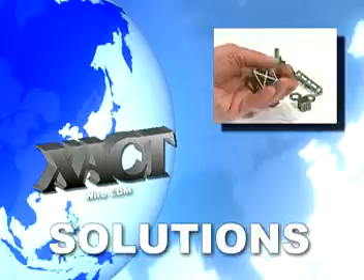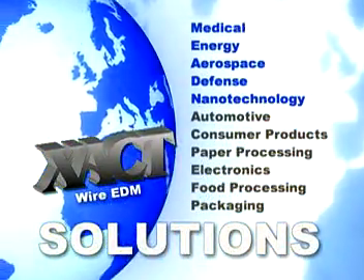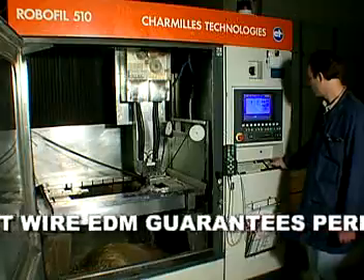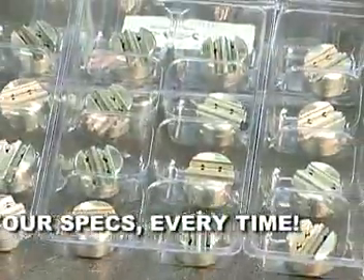Whether you're a Tier 1 supplier or a manufacturer in medical, energy, aerospace, defense, nanotechnology, or other industries requiring precision parts, Exact Wire EDM guarantees perfect parts that meet or exceed your specs every time, part after part after part.